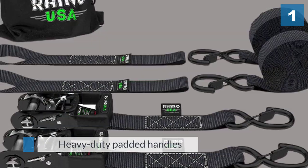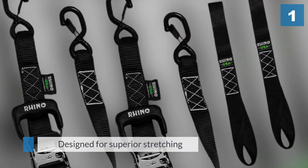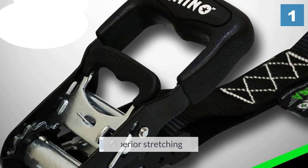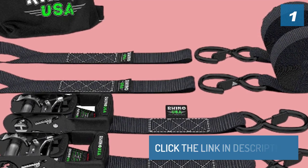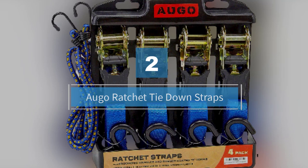Featuring heavy-duty padded handles, the straps are designed for superior stretching and brake strength.